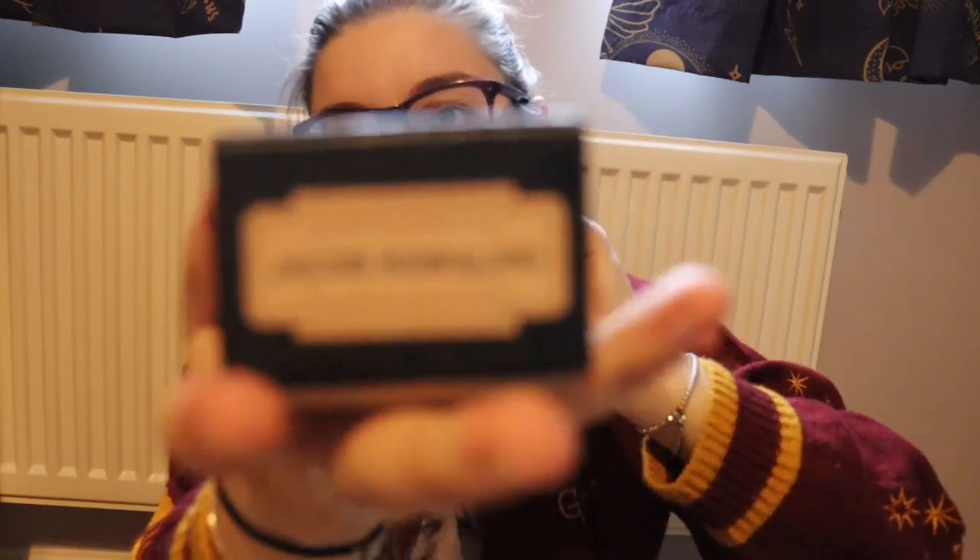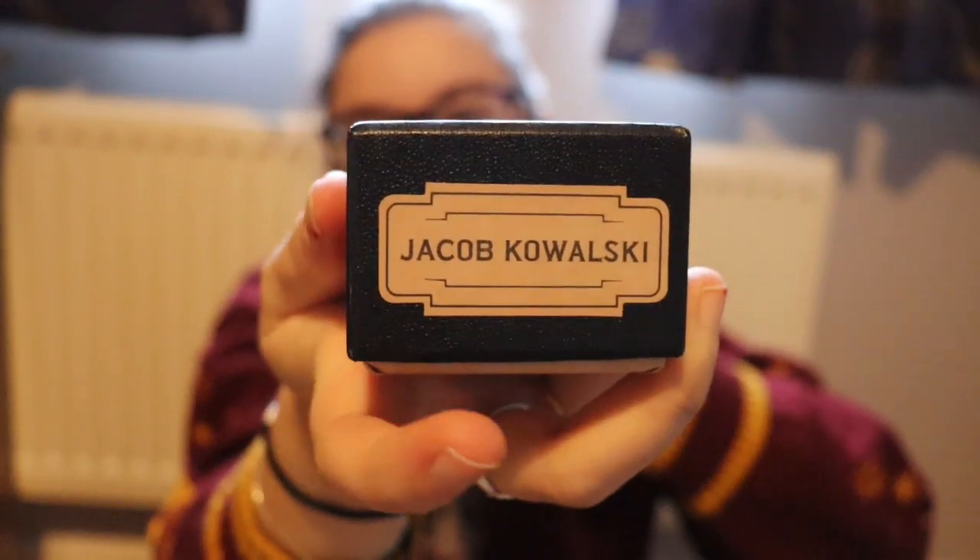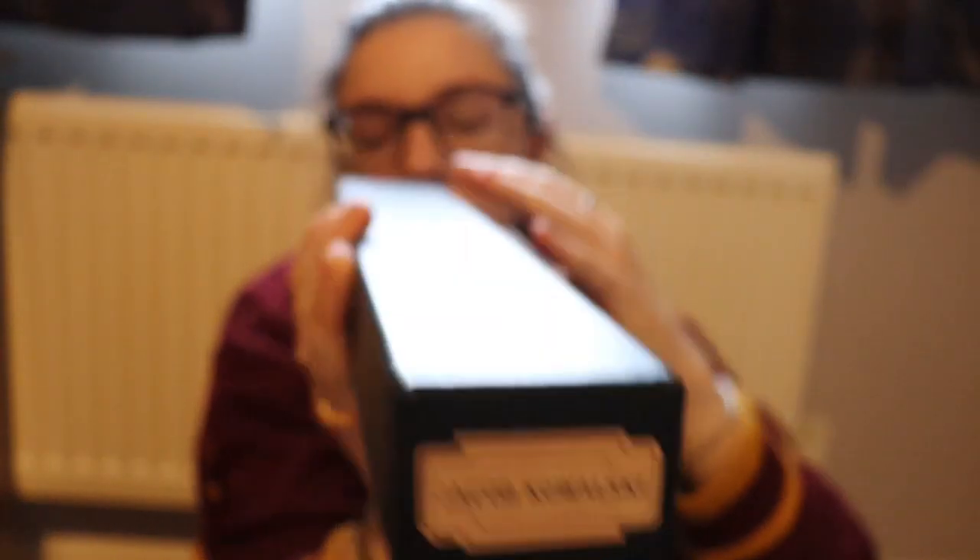It has the name on the end, and it says Jacob Kowalski — it has his name on both ends of the wand box.